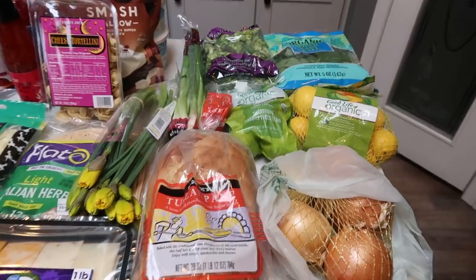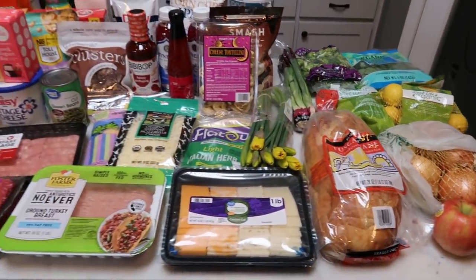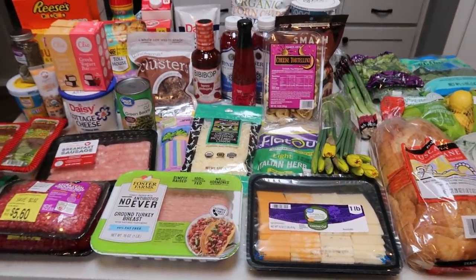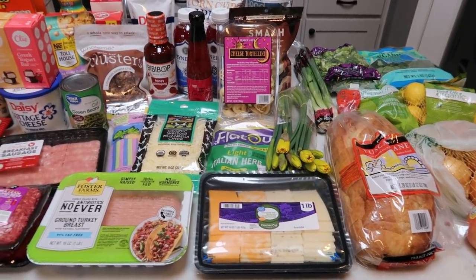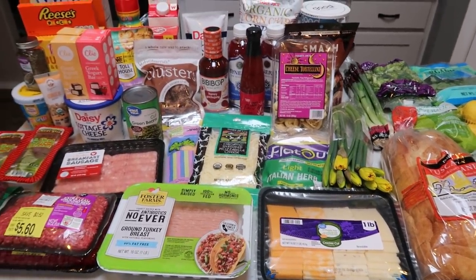I needed some kale for a soup recipe and some broccoli florets for a dinner recipe. That's everything — with the exception of a case of Diet Coke and a case of Coors Light for Troy — for the week.